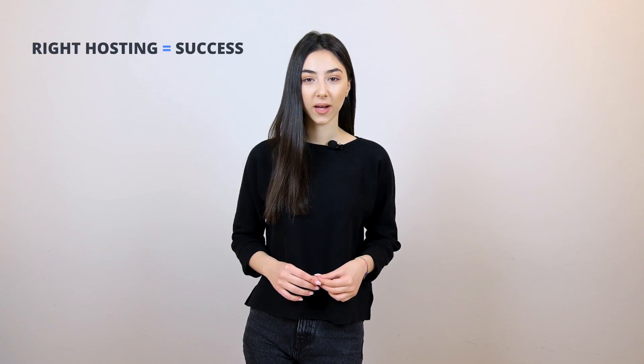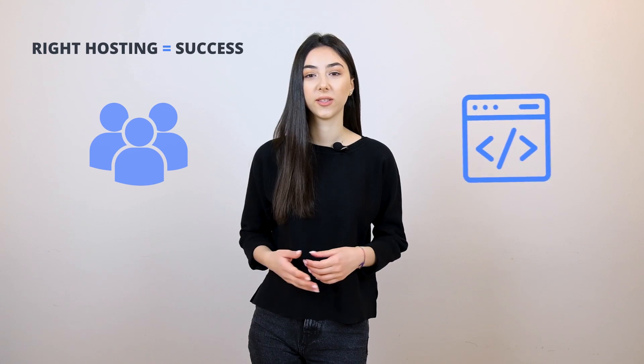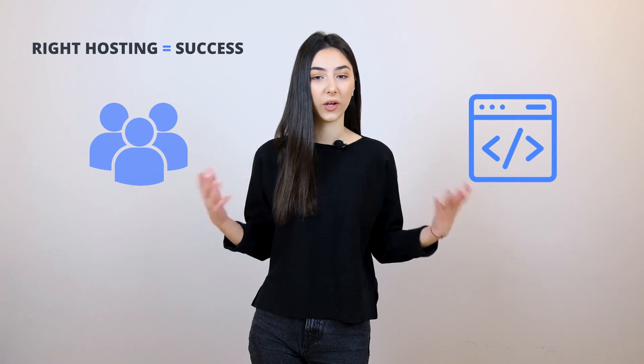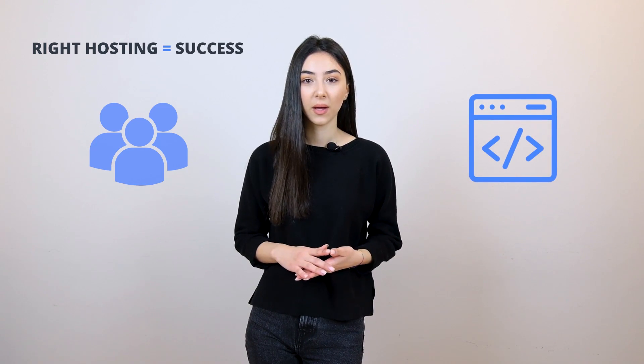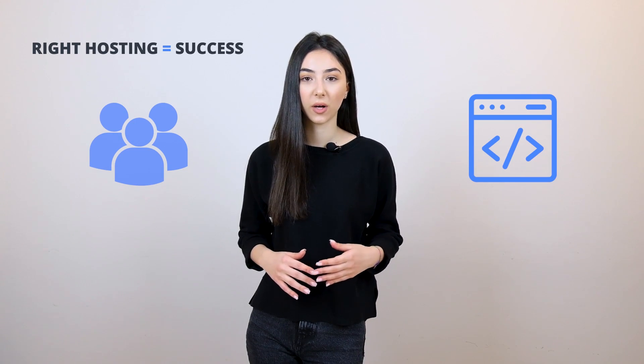Your hosting choice directly impacts your success. Whether you're an agency working with different clients or a developer trying to handle various projects at a time, the right choice of hosting is critical to your success and productivity. But how do you choose the right hosting? Let's find out together.